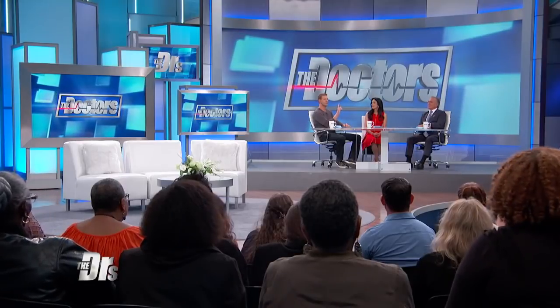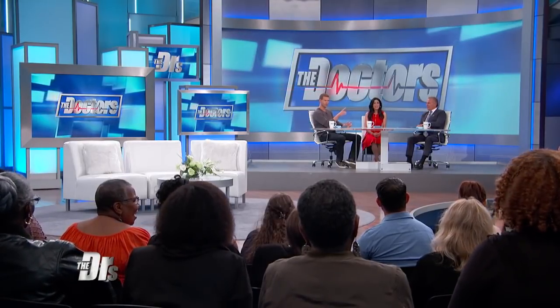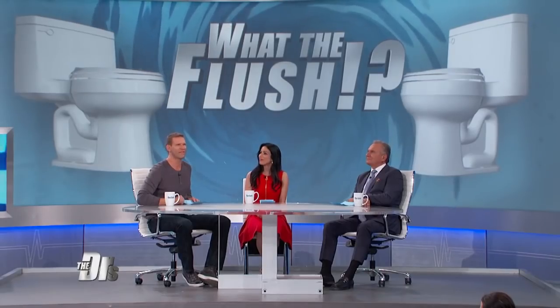Everyone knows to look before you cross the street, but do you look before you flush? Yes. Yes. If you do, you're smart, and if you're confused about what you see, you're in luck. Because it's time for a segment we like to call, What the Flush?